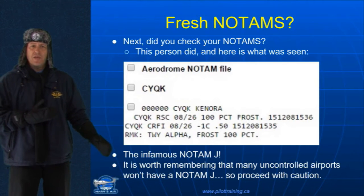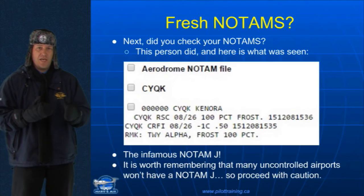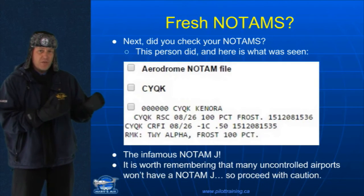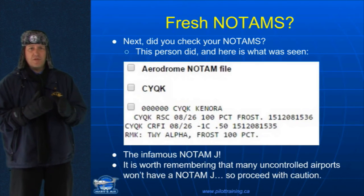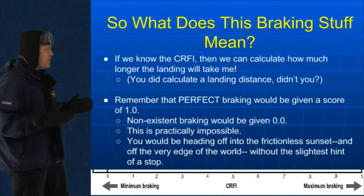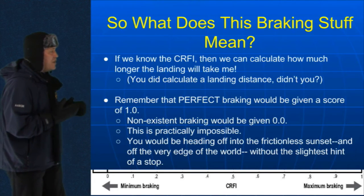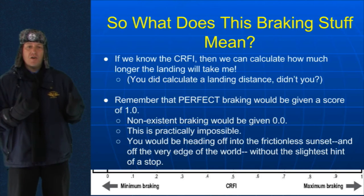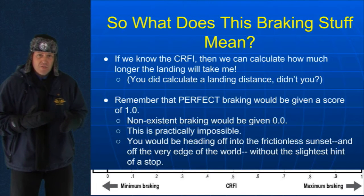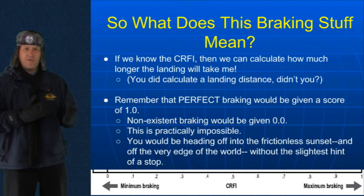Also worth remembering that many uncontrolled airports won't have these NOTAMs. Typically, you'll get a runway surface condition report NOTAM with controlled airports. Now, uncontrolled airports do do it too, but check. Please check. Okay, here we go. What does the CRFI mean? If we know the CRFI, then we can calculate how much longer the landing will take. And you did do a landing distance calculation, right? Before you took off. I hope you did. You did that during your pre-flight briefing or your pre-flight planning.